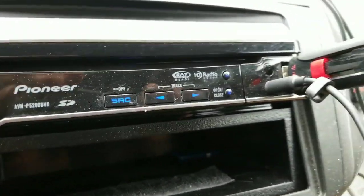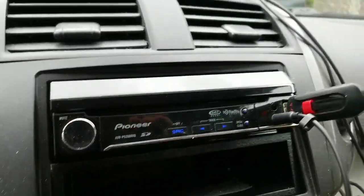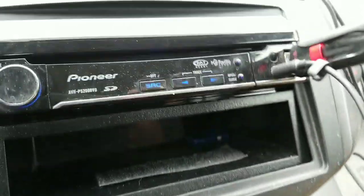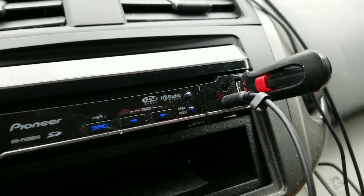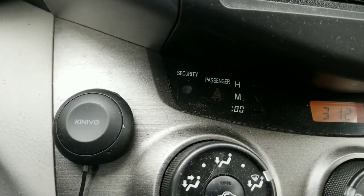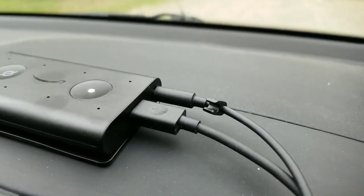My stereo has an auxiliary port right here, as you can see, but it wasn't Bluetooth. So I already had an external Bluetooth adapter to make it Bluetooth, and that was plugged in here. I had to undo that.